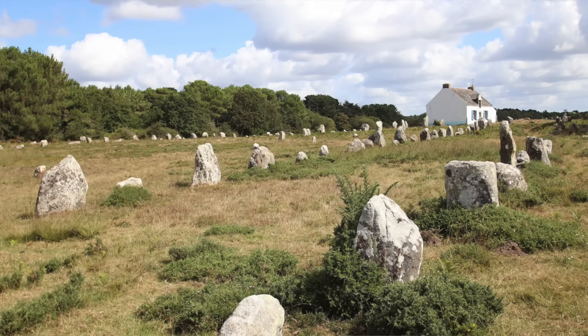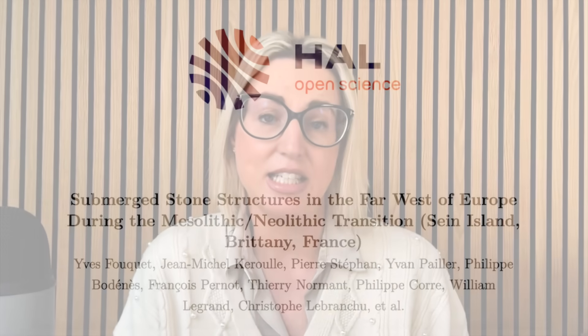Brittany is home to the Carnac alignments, which are made up of thousands of standing stones, the original purpose of which is unknown. Many stone alignments, stone circles, passage tombs, dolmens and other megalithic structures can be found throughout the region. There's also evidence for the reuse and remodelling of sites, with one former stone alignment having been erected over a Mesolithic hut. Several late Mesolithic shell middens have also been found along the current coastline. The area has a long history, but the transition from the Mesolithic, when hunter-gatherers had a mostly maritime diet, to the Neolithic, when the megalithic monuments were built, took place between 5500 and 5000 BCE — the timeline we are looking at with this latest discovery.